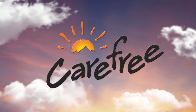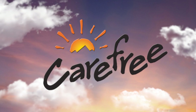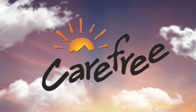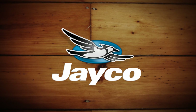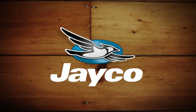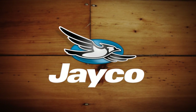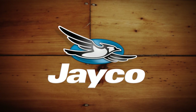Rolling On TV is brought to you by Carefree of Colorado, celebrating 45 years of RV awning innovation. Closed and Spanish captioning, where available, is sponsored by Jayco. At Jayco, we've been making family dreams come true since 1968.